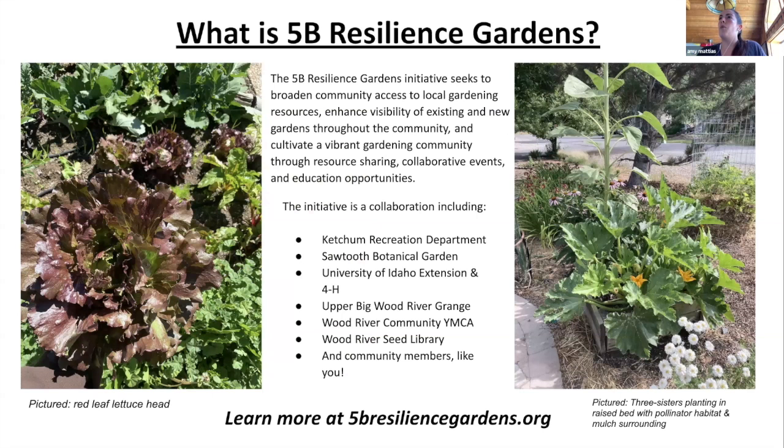5B Resilience Gardens is really a collaboration between a lot of entities in our community. We started it during COVID because we saw a huge interest in gardening — seeds were selling out, and more than ever people were interested in gardening. That trend has not dissipated; it's staying strong this year. We're excited to bring resources to our community and create a network of gardeners to share resources, tools, food, and the camaraderie that is gardening.